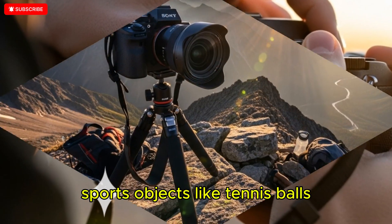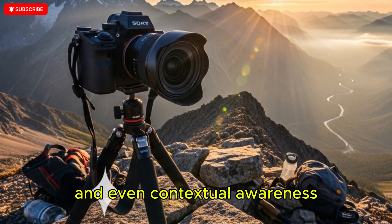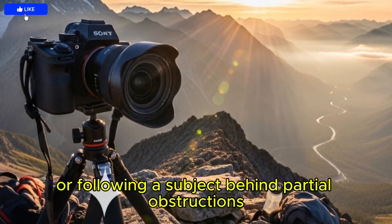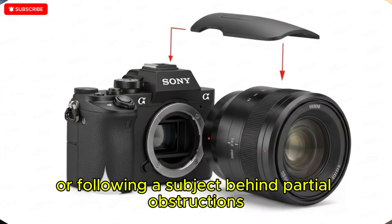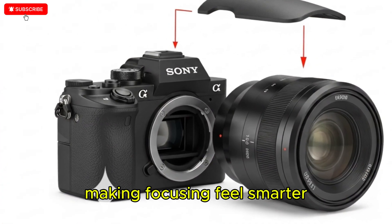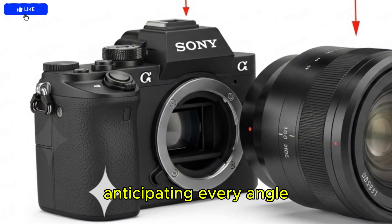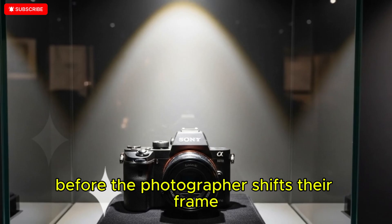Sports objects like tennis balls, baseball bats, and goalposts, and even contextual awareness such as predicting athlete movement or following a subject behind partial obstructions — making focusing feel smarter, faster, and more adaptive, almost like an invisible assistant anticipating every angle before the photographer shifts their frame.